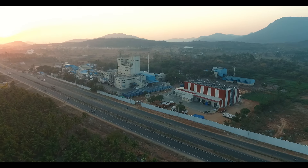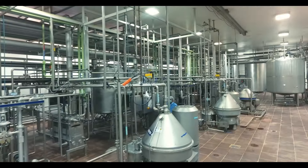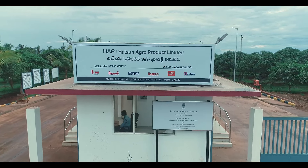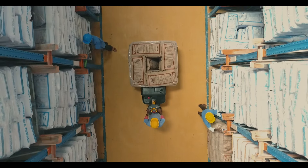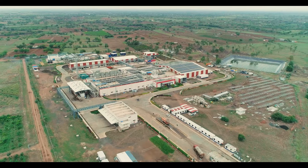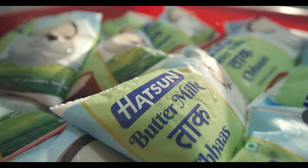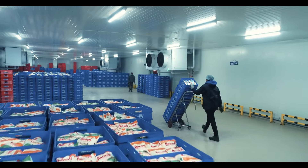Welcome to our world — a world of commitment, care and quality. Hudson Agro Product Limited is today a household name in millions of homes.